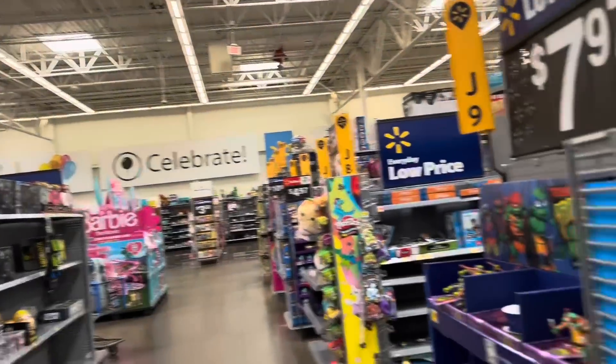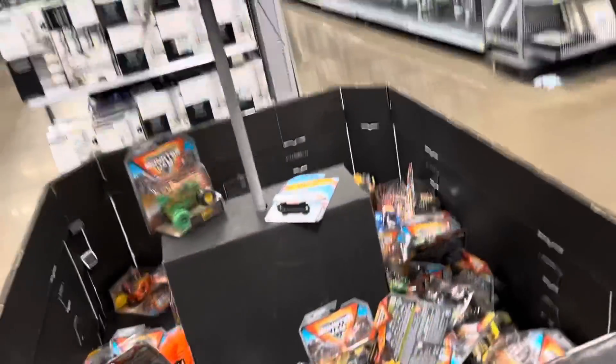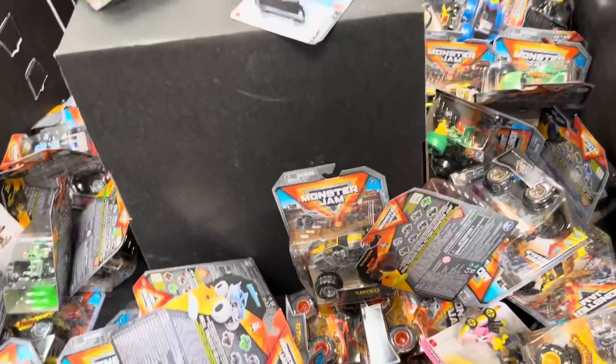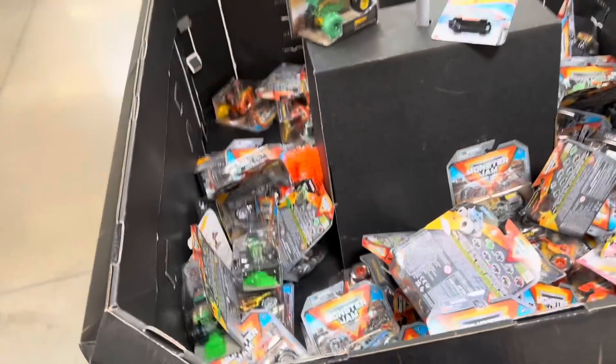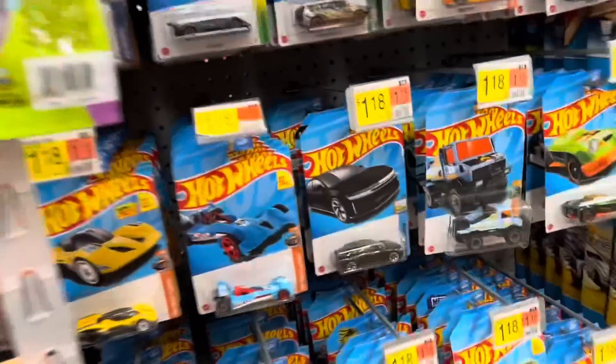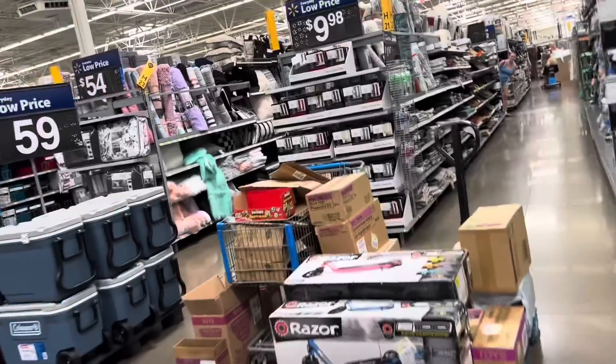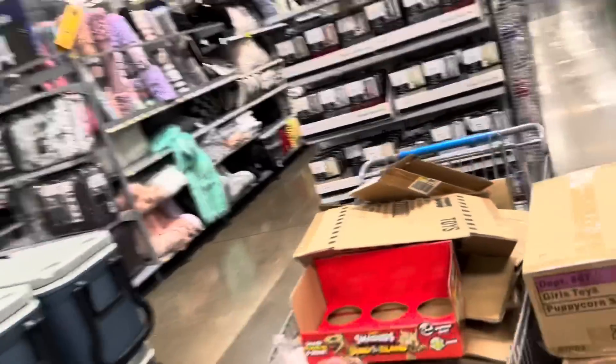So we're over here at the Walmart in Kansas City, the one by the Legends Shopping Center. We got some fresh Hot Wheels — I saw some cases over there, but I don't think they're Hot Wheels boxes, so I don't think they're super fresh. They're just Mattel boxes.